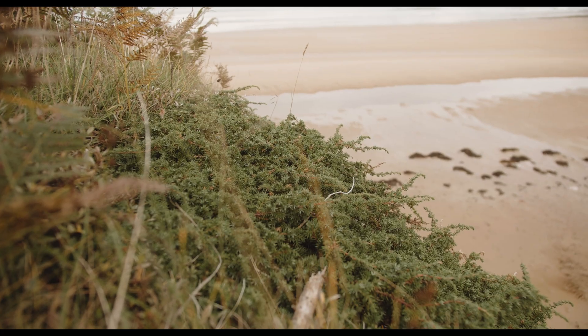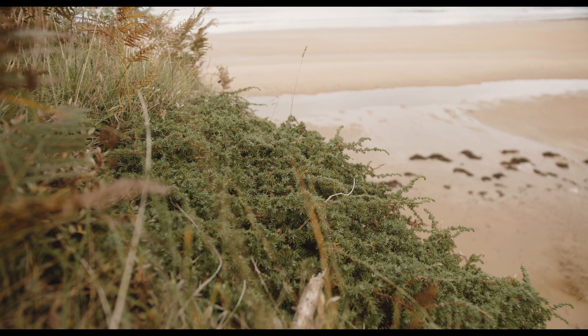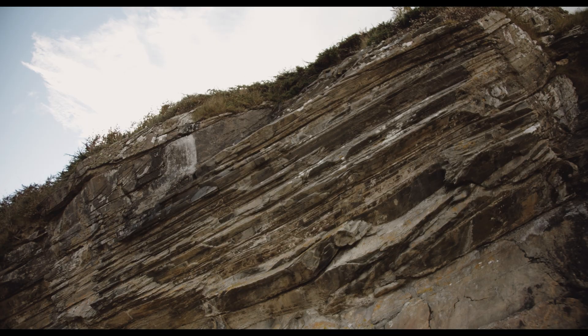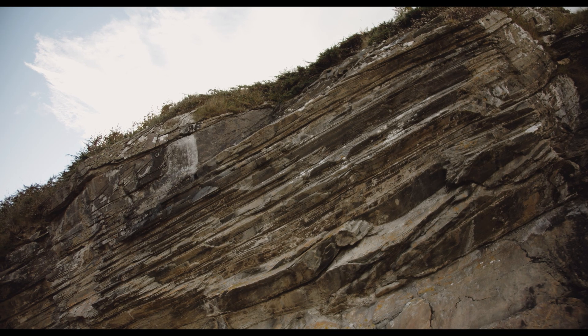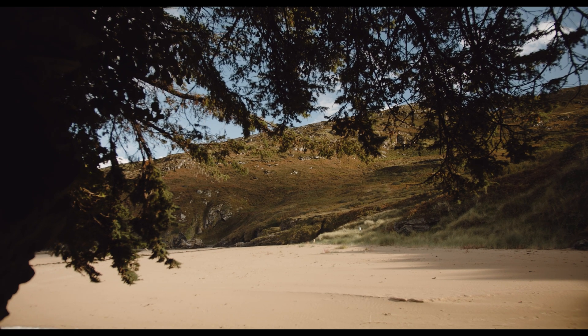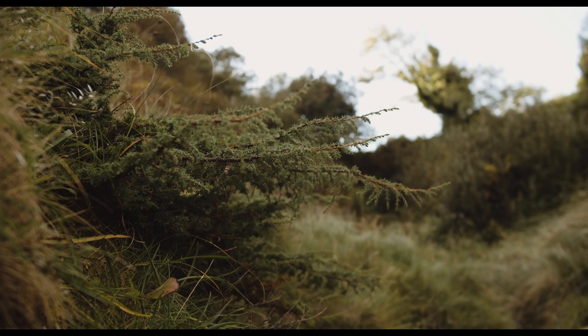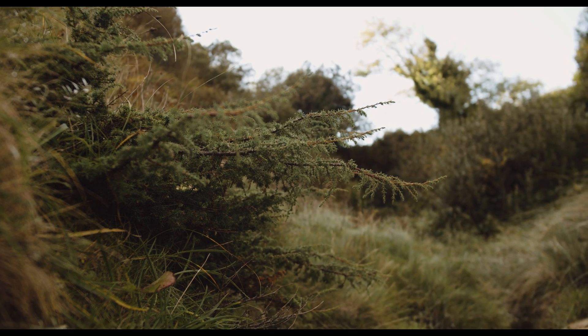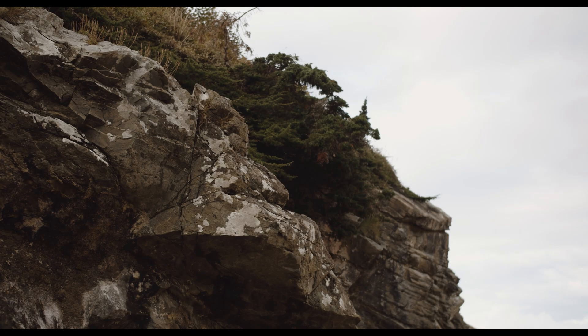Juniper is unusual because most people would recognise it as a shrub — it spreads out, though sometimes it is able to grow upright. When it can grow upright it can reach six, seven, or eight metres or so. It's a long-living tree, grows very slowly, and can live for at least 200 years. Of course it's evergreen, with tough little needles that give a splash of colour to the hills throughout the year.